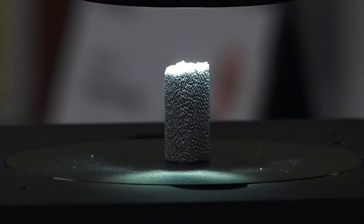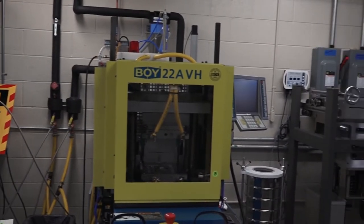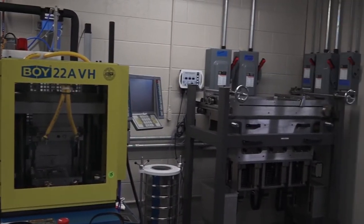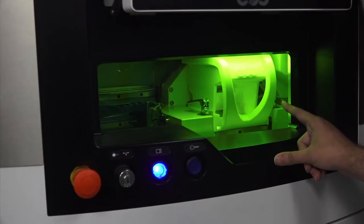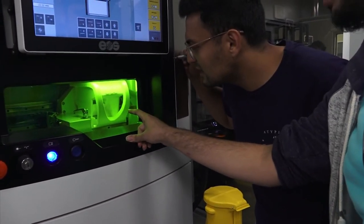You can imagine all kinds of applications. In the future, we will not carry stocks of spare parts. You can print at any location, anywhere in the world, the parts that you need for your vehicles, for your car, devices. It's a bright future.